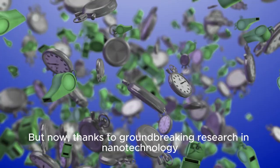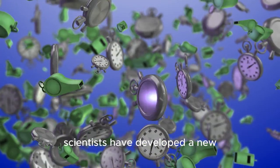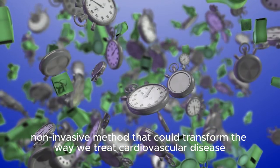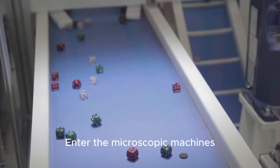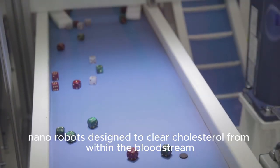But now, thanks to groundbreaking research and nanotechnology, scientists have developed a new, non-invasive method that could transform the way we treat cardiovascular disease. Enter the microscopic machines — nanorobots designed to clear cholesterol from within the bloodstream.